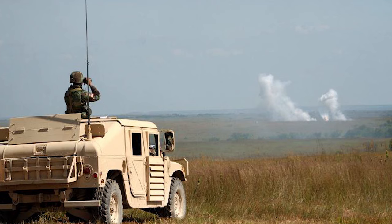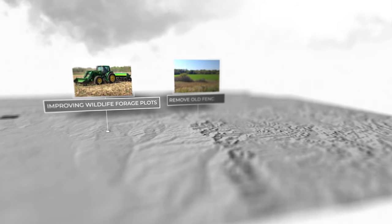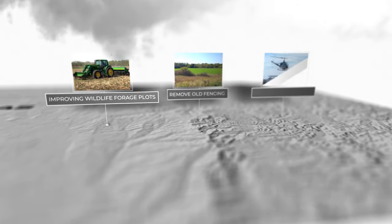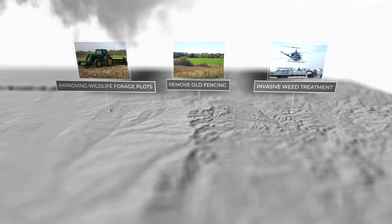Working hand-in-hand with Fort Riley's Conservation Office, RMEF assists with improving wildlife forage plots, removing old fencing, and applying invasive weed treatment to enhance quality wildlife forage, while minimizing crop damage on adjacent private land.